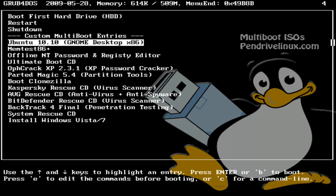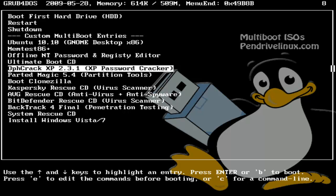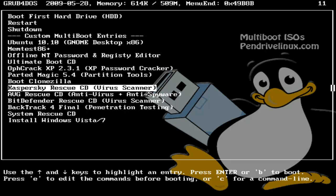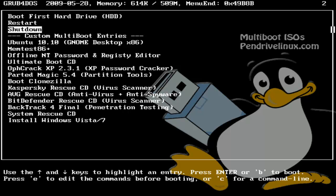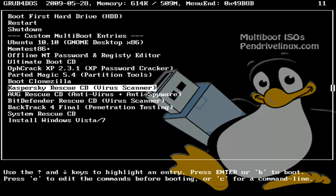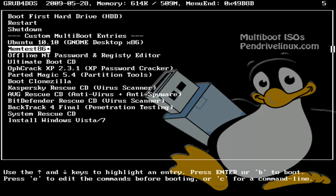I have lots of other tools: the NT Password and Registry Editor for forgotten passwords, the XP password cracker, Ophcrack, PartitionMagic, Kaspersky CD virus scanner, and AVG virus scanner — a whole toolkit. I even have Windows 7 and Vista images I can install. So I can install Ubuntu and Windows 7 right from my flash drive. The options depend on how big your flash drive is — I have a 16GB and a 32GB. Those are the options once you set up your multi-boot flash drive.